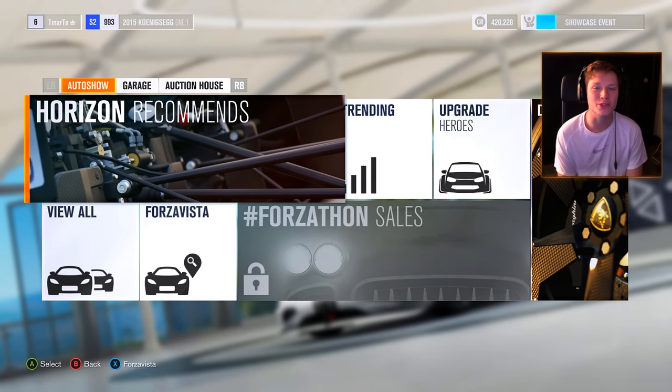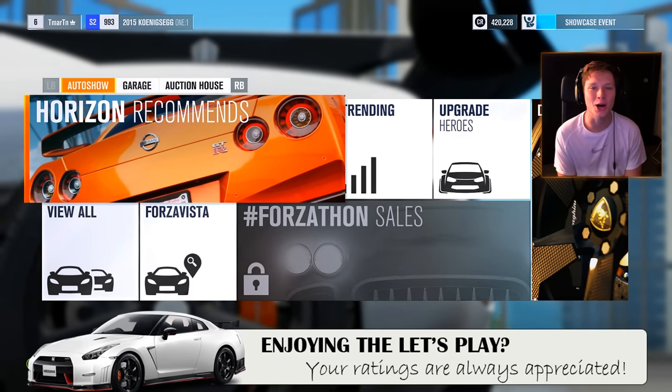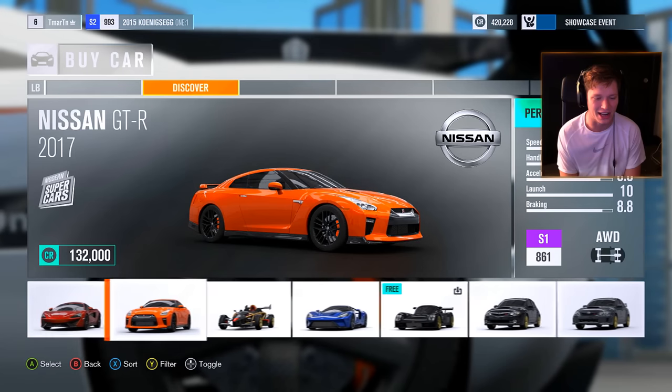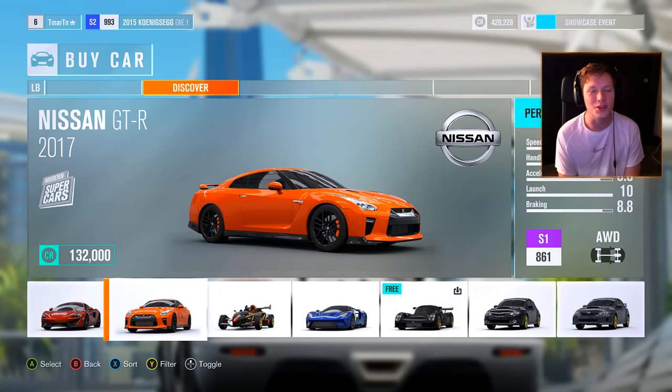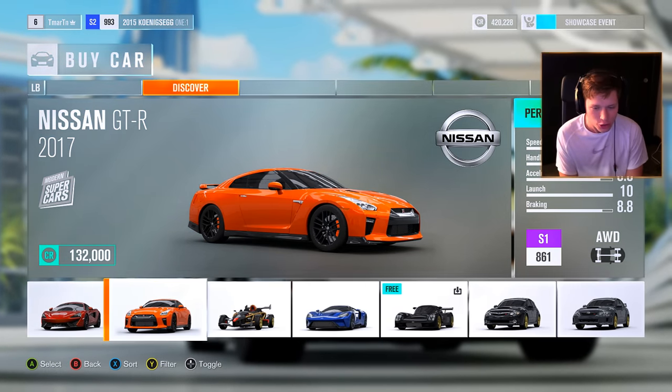Welcome back guys to another episode of Forza Horizon 3. Today we are going to be making our first automobile purchase — you can actually see it on the screen right here. The 2017 Nissan GT-R costs 132,000 credits. Let's get it.